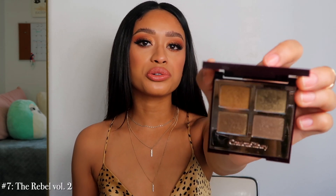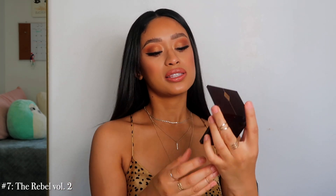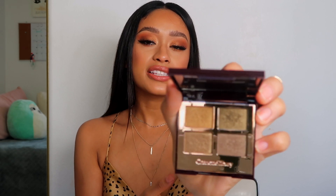Number 7 is the Rebel Volume Two — this is what I always wanted the Rebel to be. It's just such a beautiful arrangement of colors — a beautiful golden khaki green. I have a tutorial up with this eyeshadow palette and I really really love how it came out. The formula is really creamy and pigmented, and I just love this one.